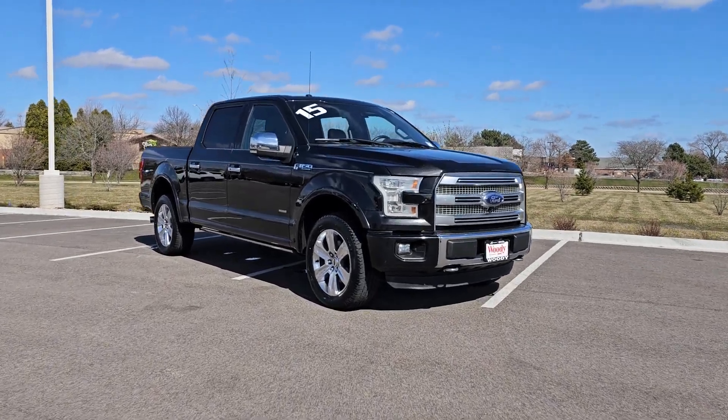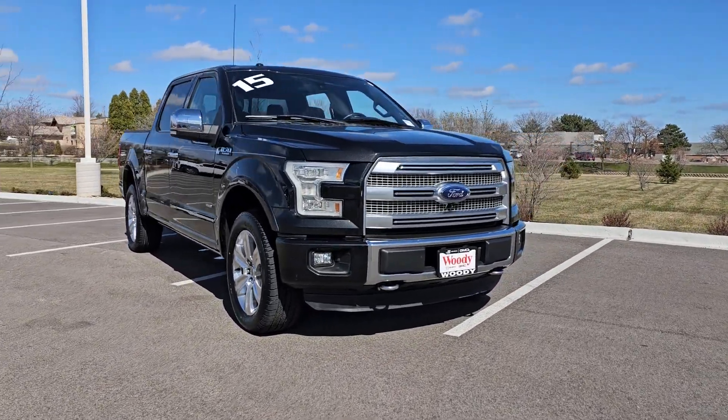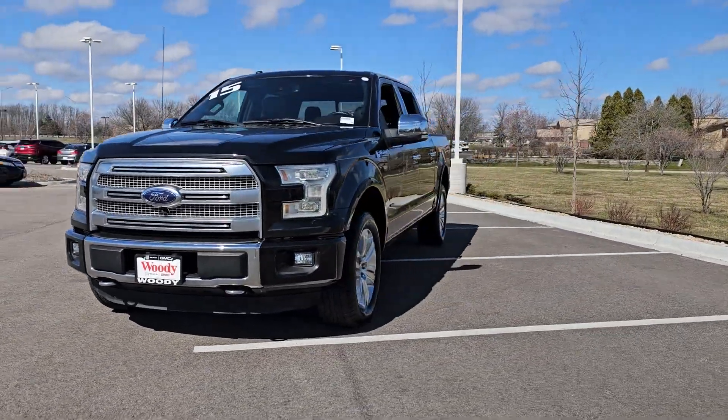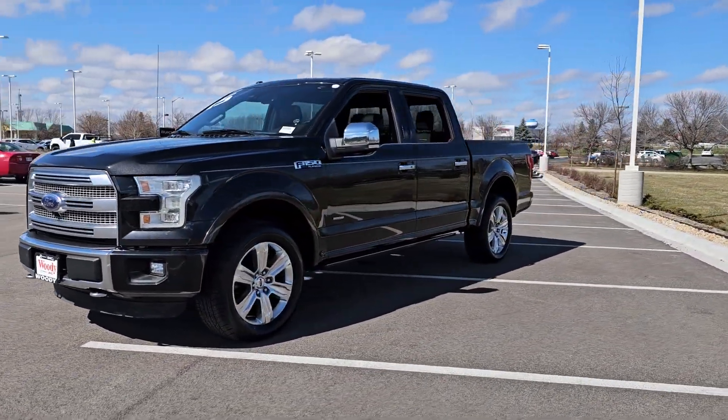Get into a car with value. 2015 Ford F-150, with less than 80,000 miles on the odometer — this vehicle provides excellent value.